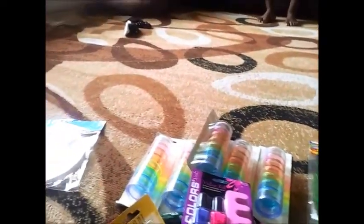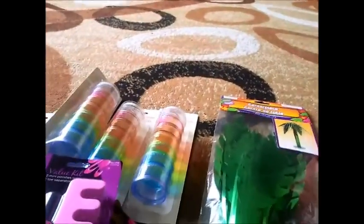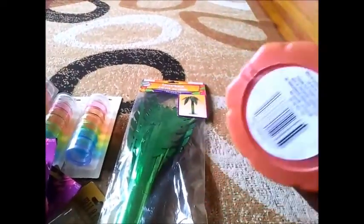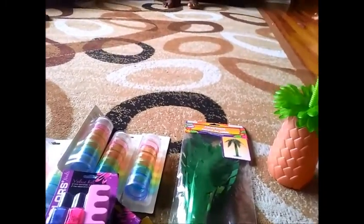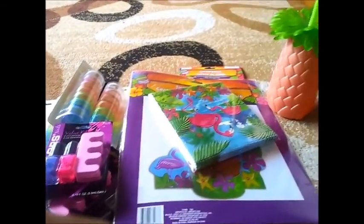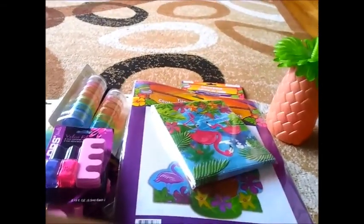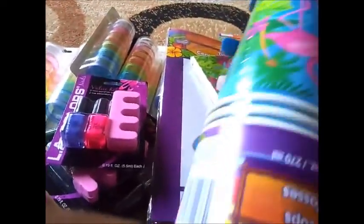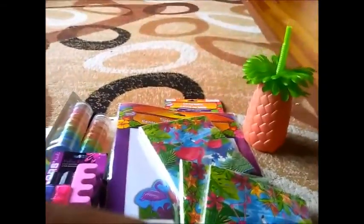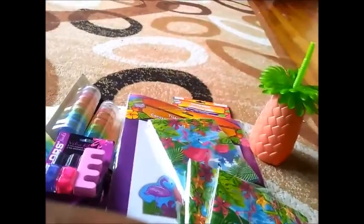My daughter just graduated and her graduation party is on the 13th — it's a Luau theme. I got this cup, she wanted this. I got this for one of the centerpieces, and I also got that for decorations. I got the napkins, four packs of cups, four packs of napkins, and four plates.